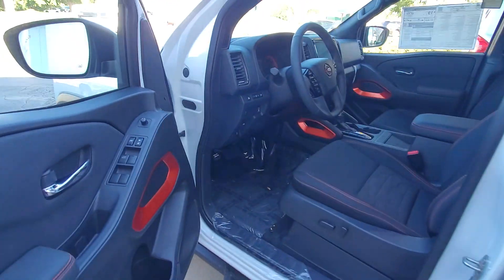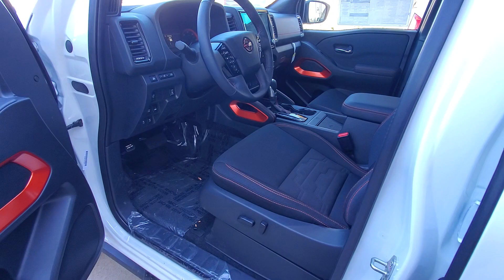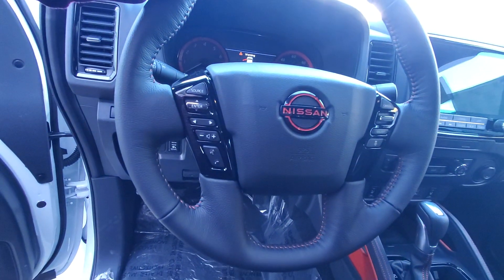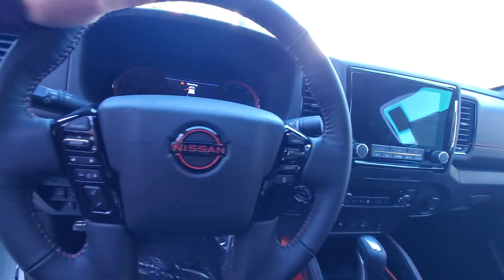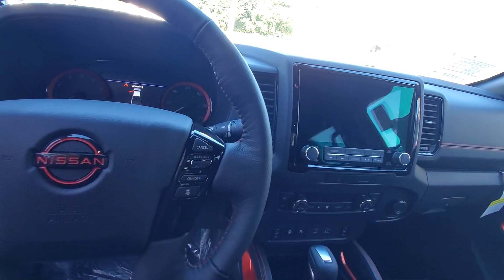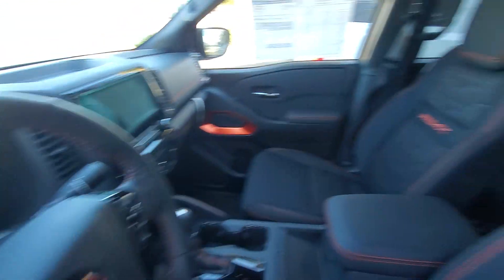I know you probably saw some pictures online, but just wanted to show you how sharp it is with the orange accents and the stitching. All the extra features they've added now — Apple CarPlay, Android Auto, beautiful touchscreen display. They did a fantastic job.